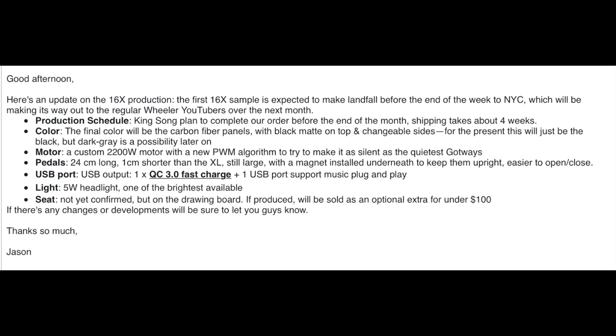Hey gang, I wanted to share with you an update for the Kingslong 16X — the production schedule and the test schedule. This note is from Jason over at E-Wheels. If you are already pre-ordered, you've seen this note perhaps. If not, it should be in your inbox.